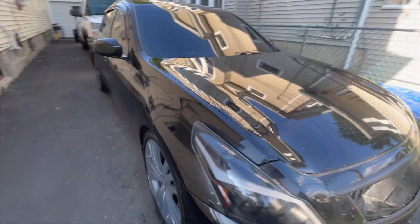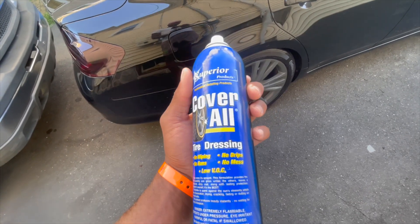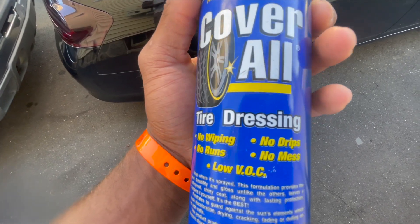I found the best tire shine on the planet and I'm gonna reveal it to you guys. Make sure you don't show nobody else — boom. The best tire shine you could ever put on your cars: no wiping, no drips, no runs, no mess.